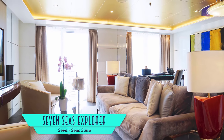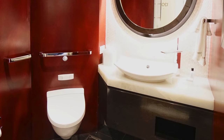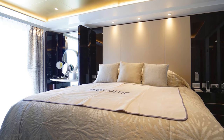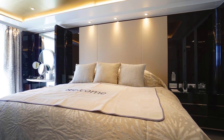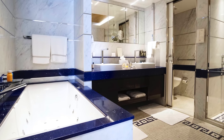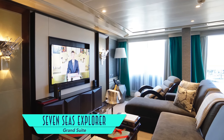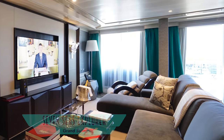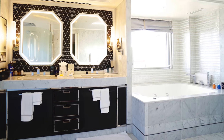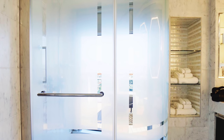Stepping up yet again is the Seven Seas Suite, with a comfy living room serviced by a stylish guest bath, a sleek separate bedroom, and a fantastically colorful master bathroom. Then there is also the Grand Suite, with cozy living room furnishings, an elegant bedroom, and one of the ship's best configured bathrooms, thanks to a shower with an outside view.